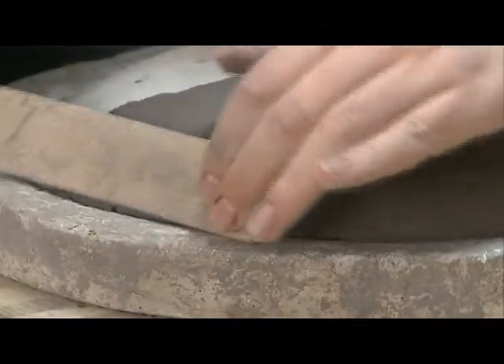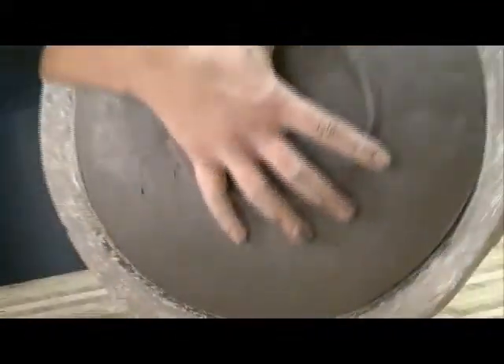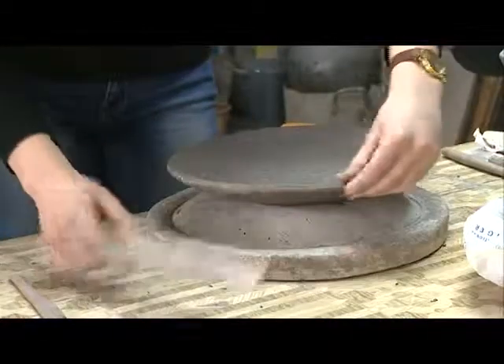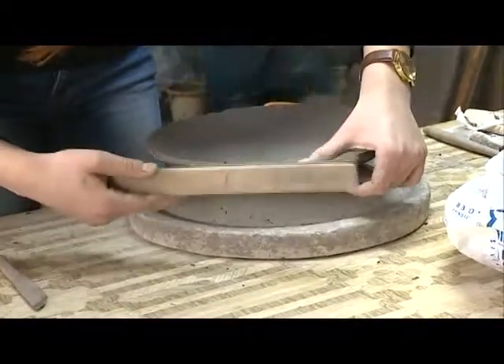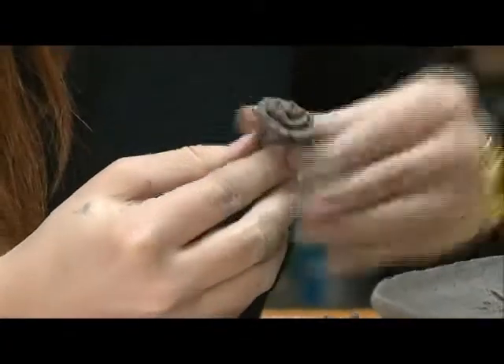Очень важно знать такой секрет: толщина тарелки должна быть не менее 4 миллиметров — тогда она не будет хрупкой. Нужно сделать ровный край. Тарелку не отрываем, а именно снимаем — в силе тяжести она просто снимается. Если она подсохла, можно исправить: наложить мокрую тряпку на полчаса — она наберётся влаги и станет более эластичной.